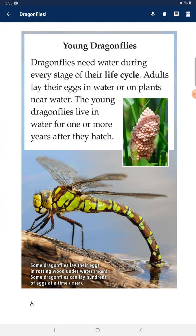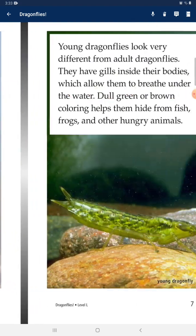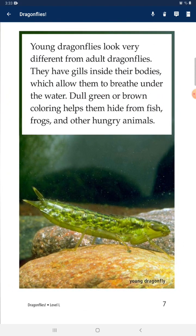Young dragonflies need water during every stage of their life cycle. Adults lay their eggs in water or on plants near water. The young dragonflies live in water for one or more years after they hatch. They look very different from adult dragonflies — they have gills inside their bodies, which allow them to breathe underwater. Their dark green or brown coloring helps them hide from fish, frogs, and other hungry animals.